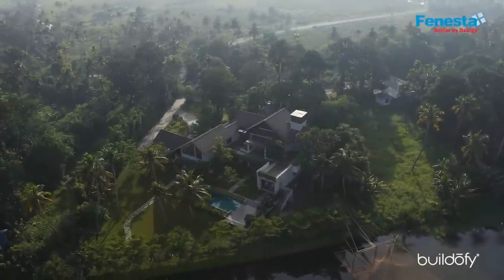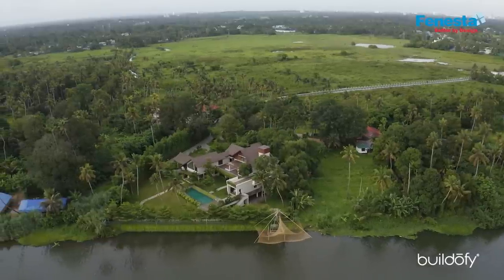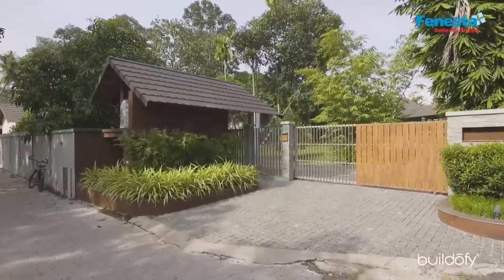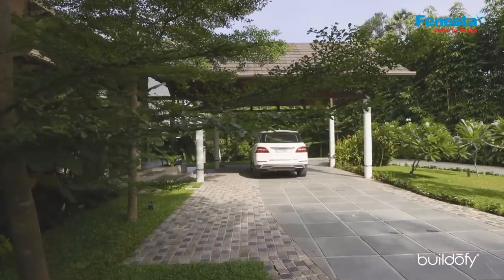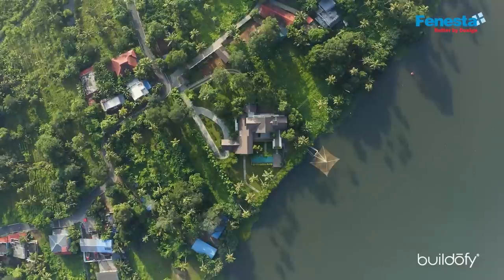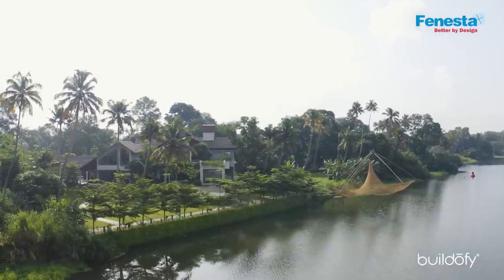This is one of those rare sites where you get such a beautiful setting to work with. This house is designed for Mr. Shahjayan and his family of four people. He wanted five bedrooms, an outhouse for cars, drivers' facilities, servants' facilities, and storage areas. The location of the site is called Panaikulam, on the outskirts of Alua, on the banks of River Periyar.